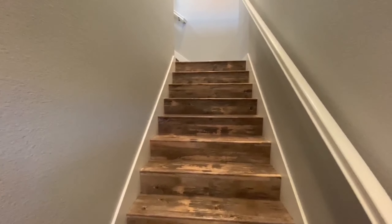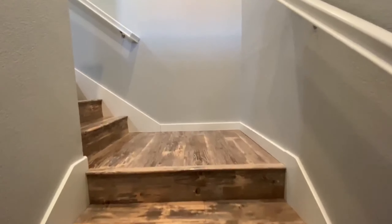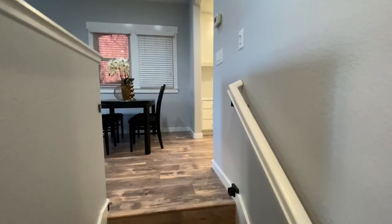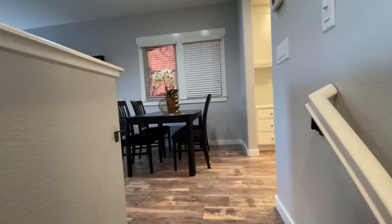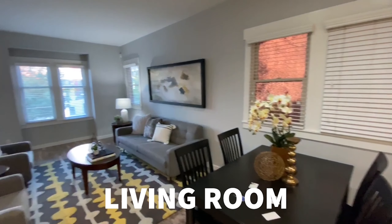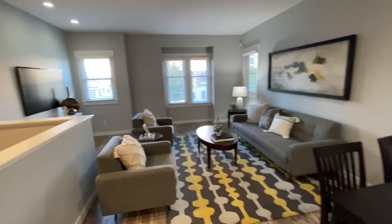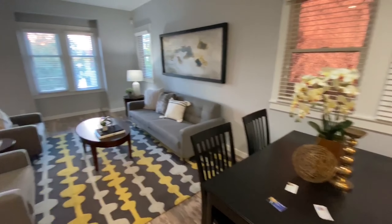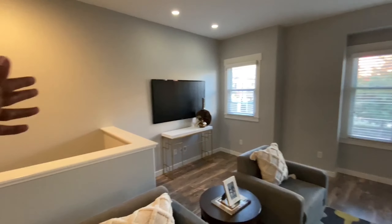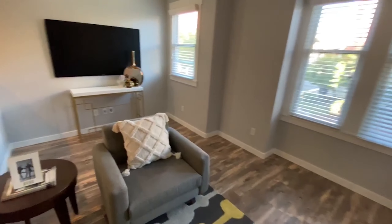Love the floors. This house was built in 2010, which is crazy — doesn't seem like 2010 was that long ago. On the first floor you have your living room, dining room table right there, living area, TV setup, and I like what they did with some of the couches and the chairs.